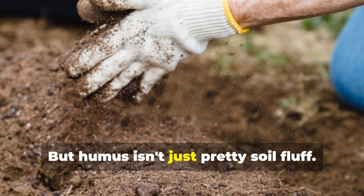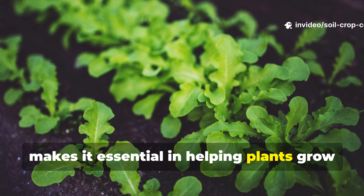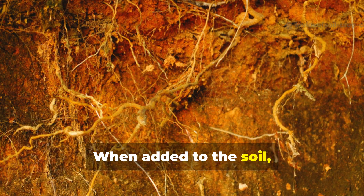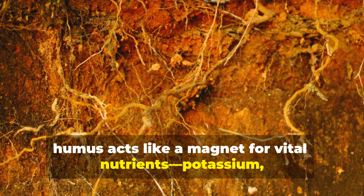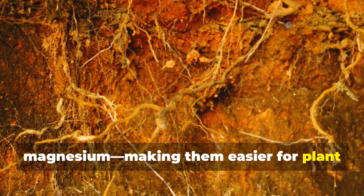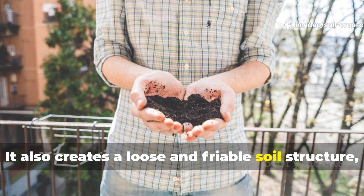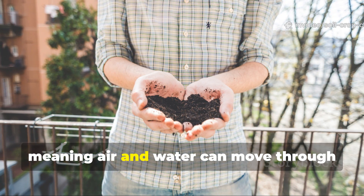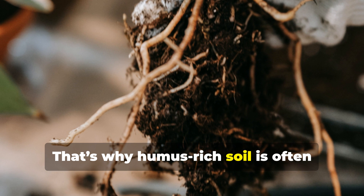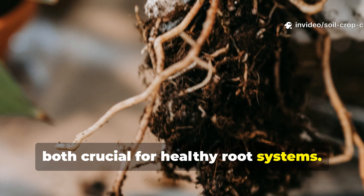Humus isn't just pretty soil fluff. Its ability to hold water and nutrients makes it essential in helping plants grow stronger and more resilient. When added to the soil, humus acts like a magnet for vital nutrients — potassium, calcium, magnesium — making them easier for plant roots to absorb. It also creates a loose and friable soil structure, meaning air and water can move through the soil with ease. That's why humus-rich soil is often praised for its superb drainage and aeration, both crucial for healthy root systems.